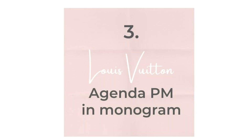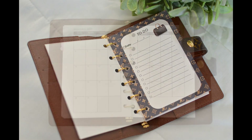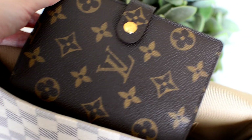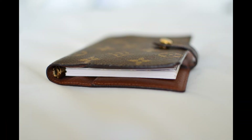My third SLG is the Louis Vuitton agenda in the monogram print in the PM size. I received this as a Christmas gift years ago and the size is good for to-do lists and a monthly overview. I don't buy the LV refills — I just print my own pages. It is very compact and fits easily in small bags like the LV Favorite. This is not a product for those who need a more elaborate planner. The wear on this product has been fair; the edges still look good after all this time.